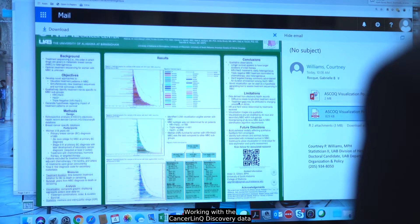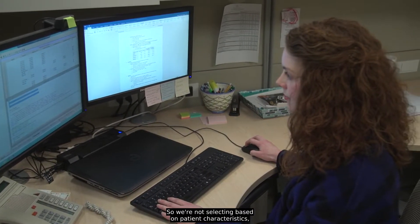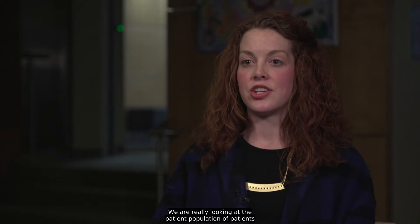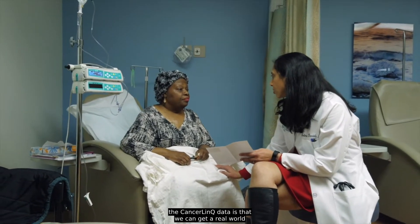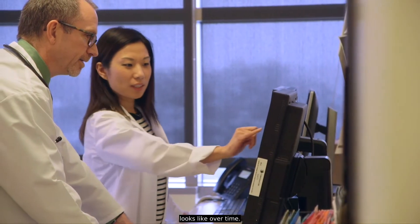Working with the CancerLink Discovery data and unlocking its potential is incredibly exciting. This is really a real-world population, so we're not selecting based on patient characteristics, demographics, or clinical characteristics. We are really looking at the patient population of patients with cancer as a whole, and we can get a real-world snapshot of what their care looks like over time.